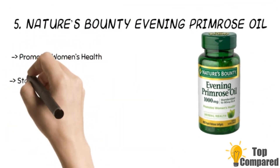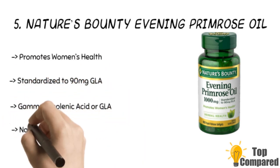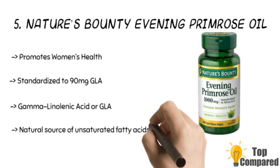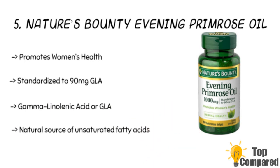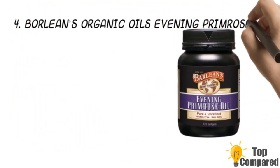Starting from last in the list, the fifth product is Nature's Bounty Evening Primrose Oil. The product is packed with the goodness of evening primrose oil and is a natural source of unsaturated fatty acids. It has proven benefits on women's health, contains gamma-linolenic acid or GLA, and does not have GMO, though it does contain gelatin.